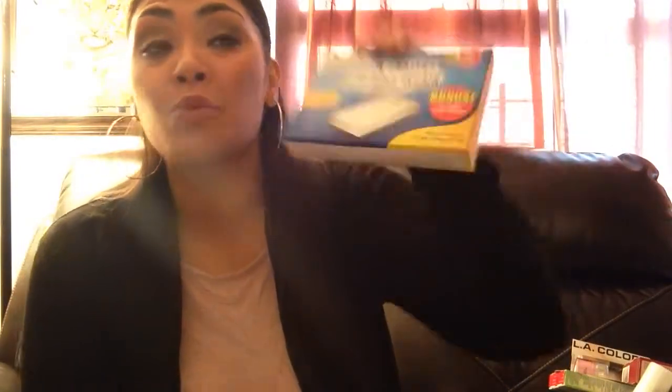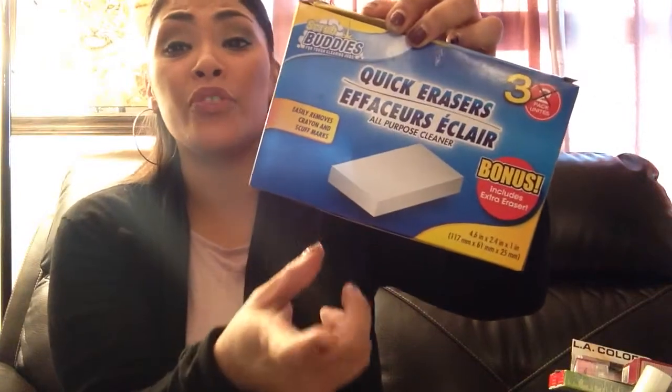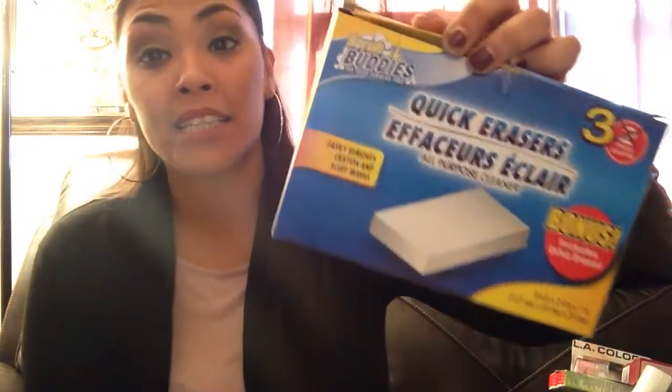Another thing I can't go to the Dollar Tree and not pick up are these quick erasers by the Scrub Buddies brand. I don't know if you guys watch Shark Tank, but they actually made a deal on the show — they do a lot more research into the product than you think. Anyway, this is a dupe for the Magic Eraser from Mr. Clean, but it's a dollar for three of them. How can you beat that?